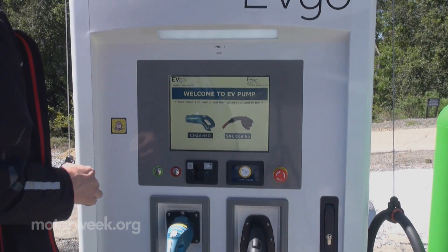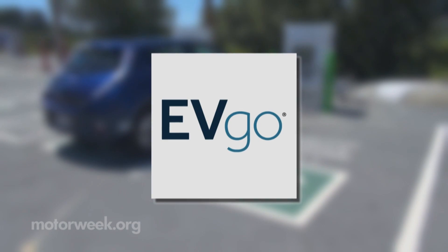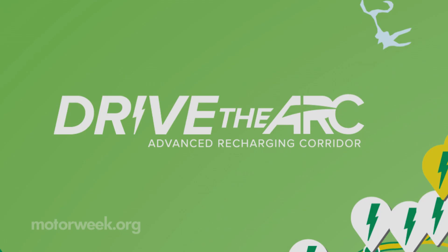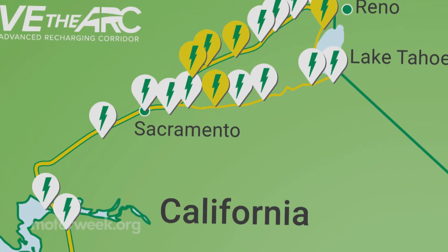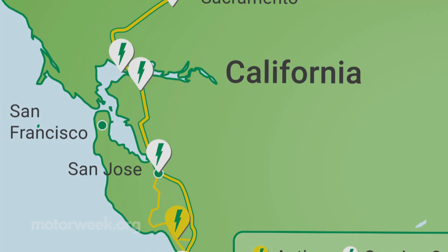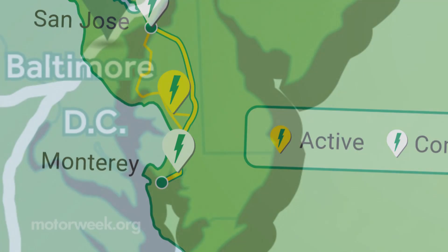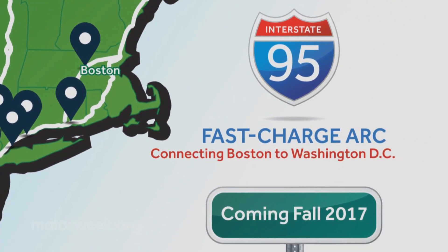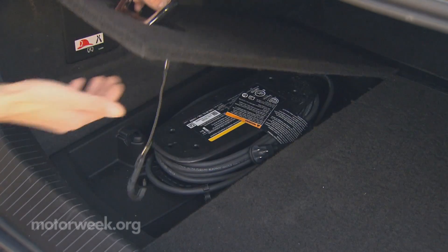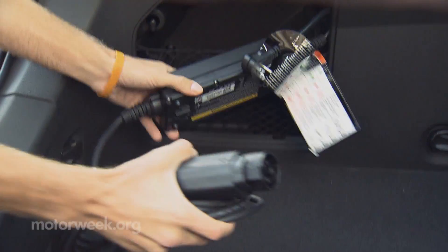Conventional fast charge outlets are on a similar pace for expansion, with numerous programs in the works. For instance, Nissan and EVgo have partnered with the state of California on Drive the ARC — an Advanced Recharging Corridor demonstration installing 50 fast chargers on popular routes between Lake Tahoe and Monterey. They have also announced a similar program on the East Coast linking Washington DC to Boston.